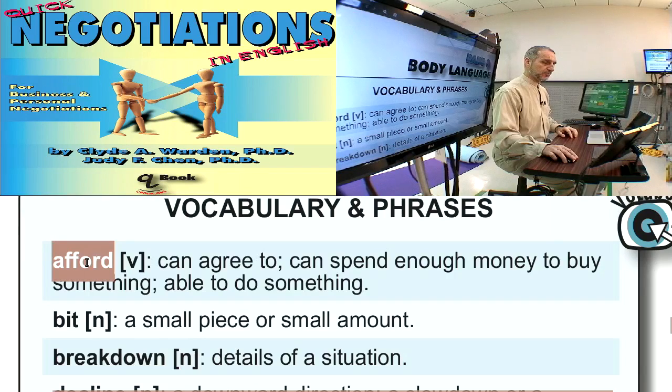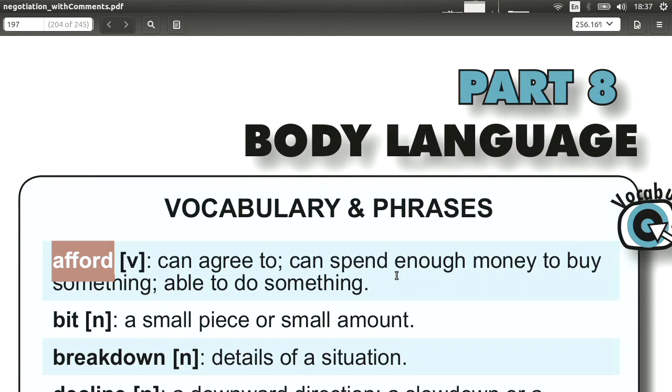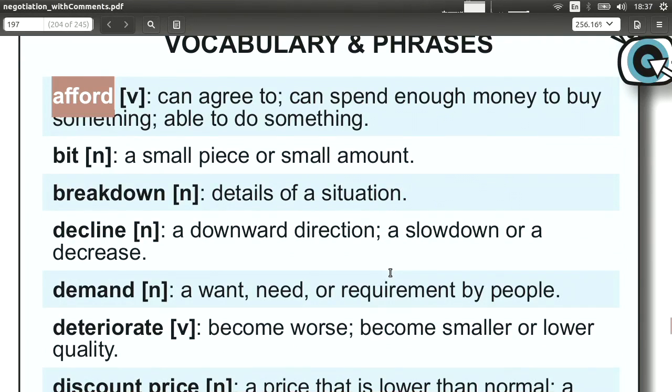The first word is 'afford.' Afford means how much can you spend, how much is the maximum — this has to do with your resistance point. But the way to say it in English is not 'resistance point.' You say 'afford.' How much can you afford? We can only afford five dollars. Afford is the normal way to express your resistance point in English.